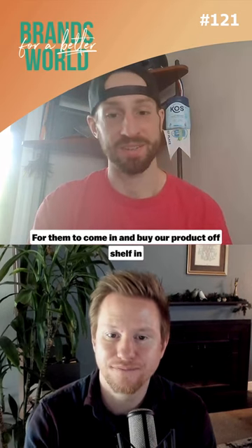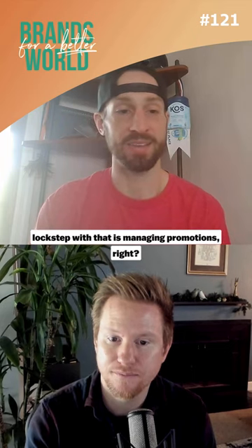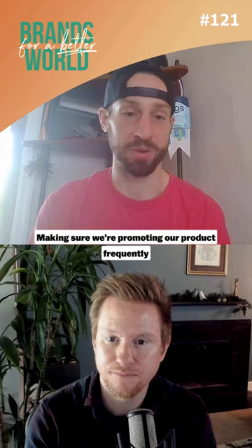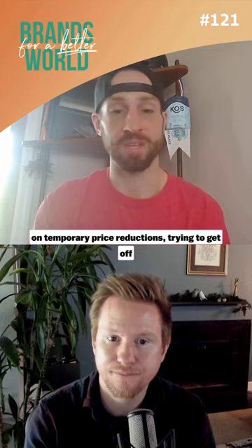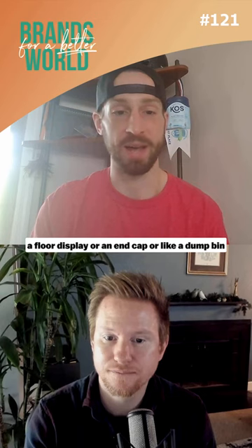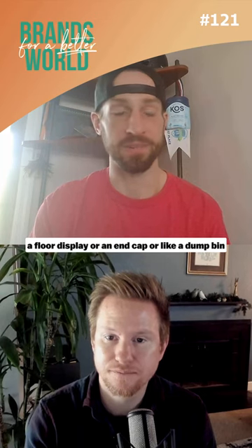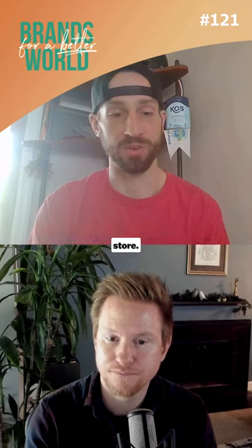How do we reach the customer for them to come in and buy our product off shelf? In lockstep with that is managing promotions — making sure we're promoting our product frequently on temporary price reductions, trying to get off-shelf promotion in the store, whether that'd be a floor display, an end cap, or a dump bin for our single-serving sachets — just different ways to catch the eyes of consumers in a grocery store.